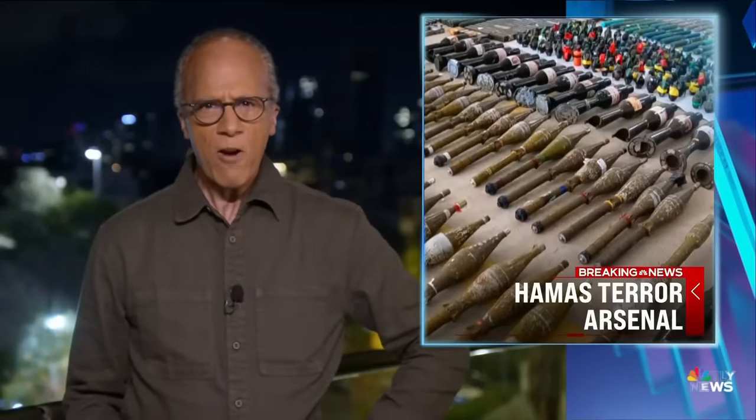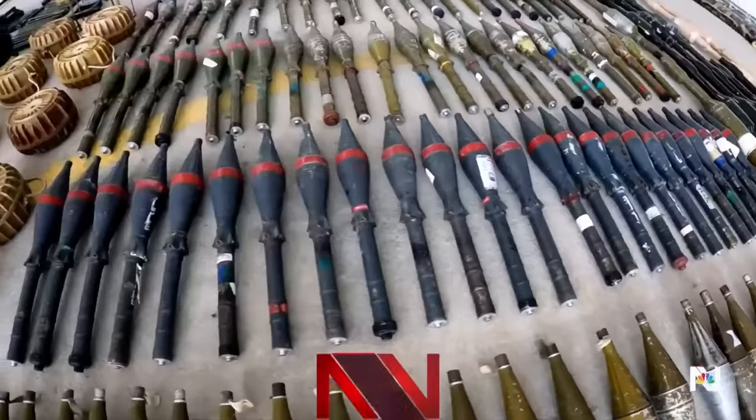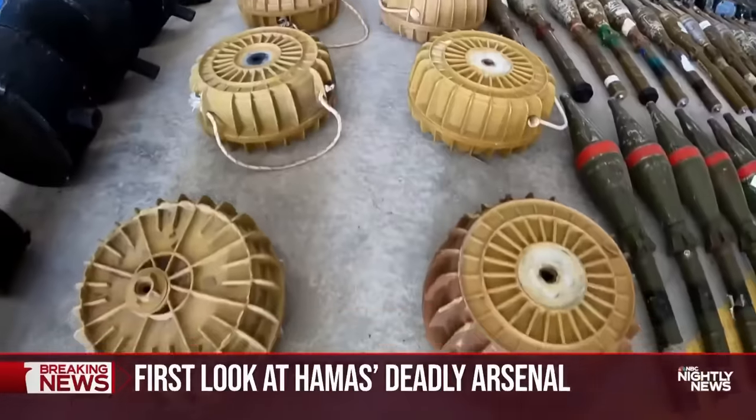Now to our first look at the stunning firepower Hamas used to attack Israel last week. The weapons recovered offer a sobering look at what Hamas could bring to bear to fight off an incursion. Tonight, a first look at the deadly arsenal Hamas terrorists used to storm into Israel, and a sign of the firefight that lies ahead.